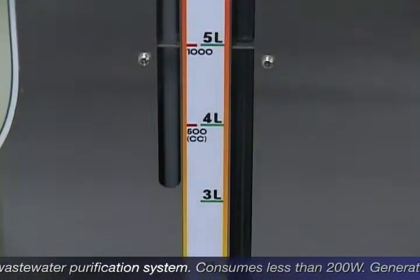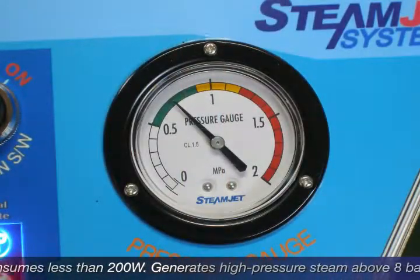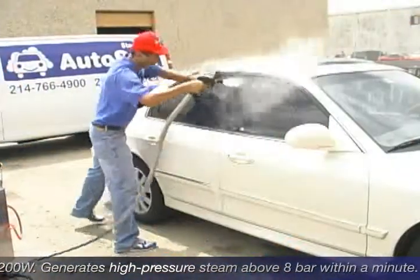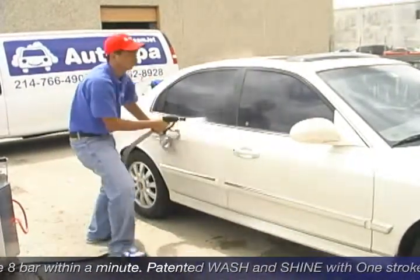This top-notch steam car wash system generates high pressure steam above 8 bar of pressure within a minute. It is the only machine with its patented technology that can spray steam and wax simultaneously.